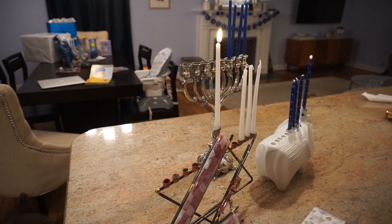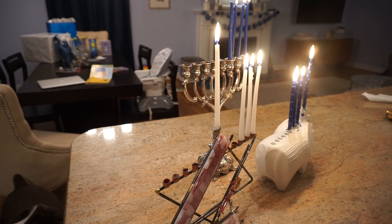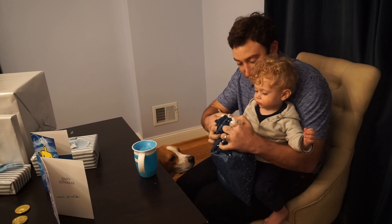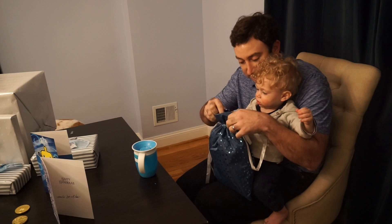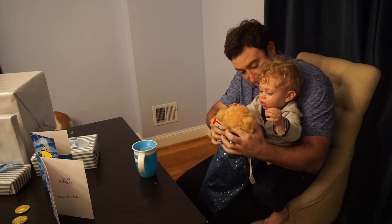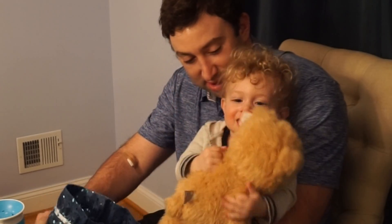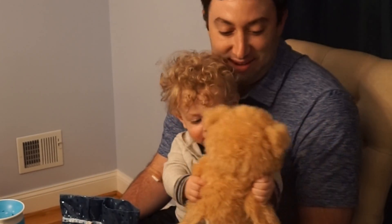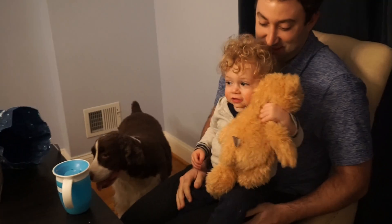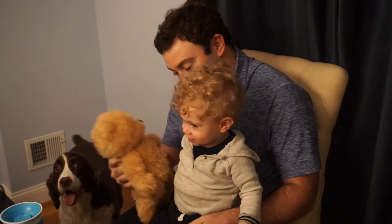This one's from Tanta — what is it? It's in here. Oh my gosh! Say thank you Tanta! Say Tanta!